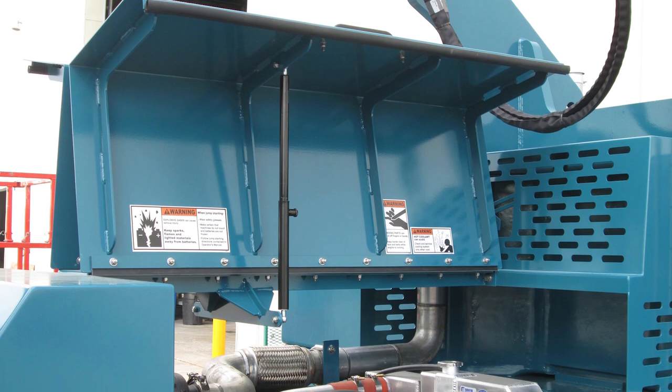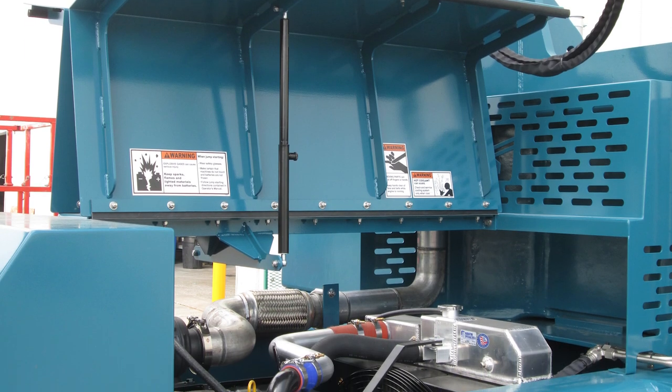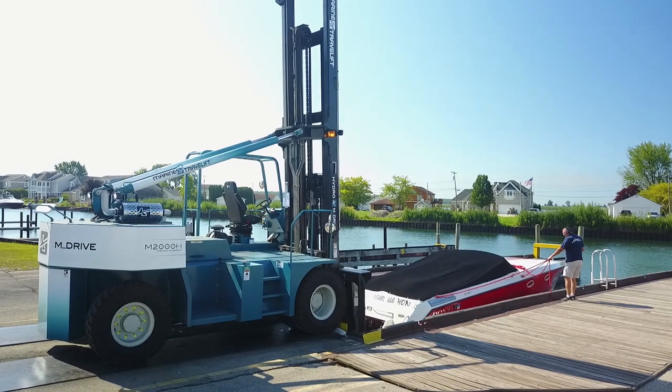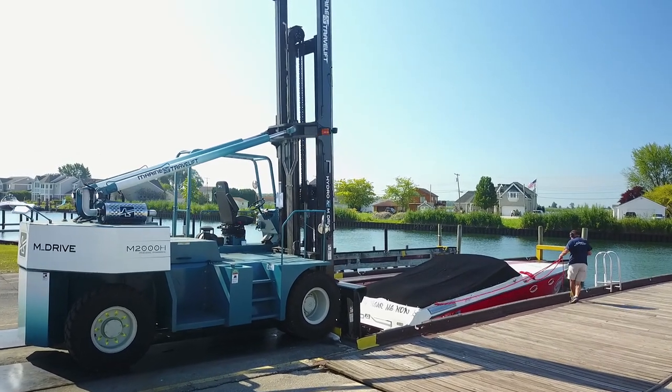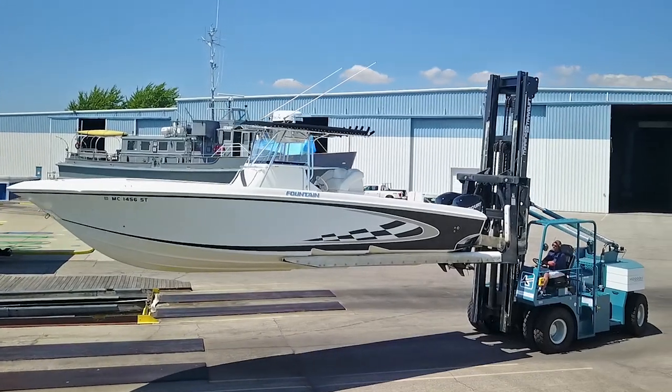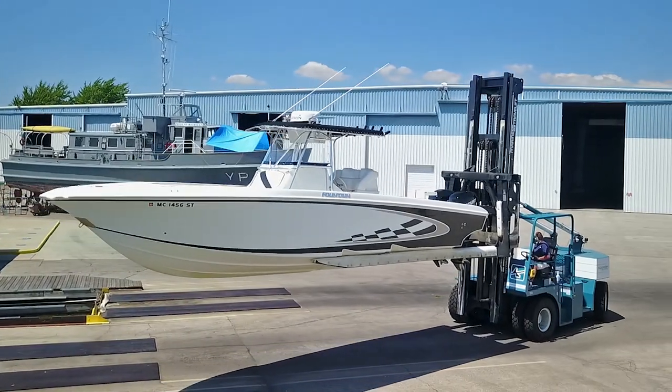With major systems easily accessible and serviced and maintained in less time, marinas will increase productivity and achieve peak performance — lowering maintenance costs and giving you the ability to grow your business by saving time and money.